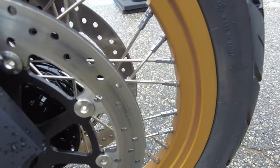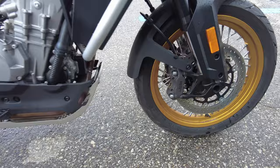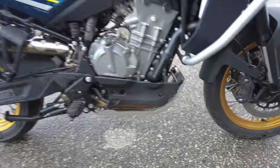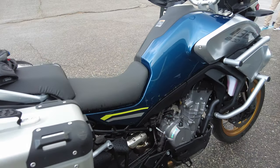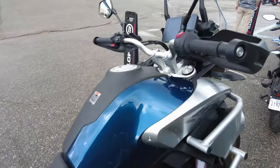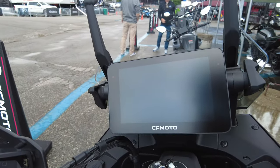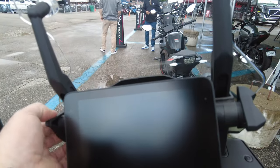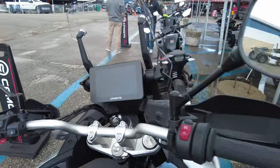They actually have an interesting nut situation going where the spoke comes down. Dual front brakes from a brand I've never heard of. It is a chain drive. It also has a really big display — bigger than the beamer. It's got an adjustable windshield that I can see from here as well. So let's give this thing a rip, shall we?